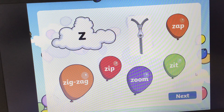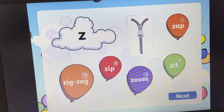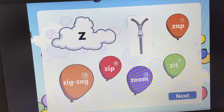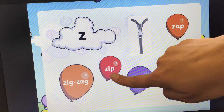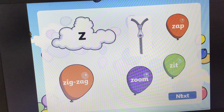Who remembers what sound this is? It's Z, Z, Z. And we've got a picture of a zip. Can you all find the word zip? And the answer is here. Z, zip. Z, zip. Zip. Let's pop the balloon. Fantastic. On to the next one.